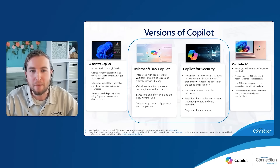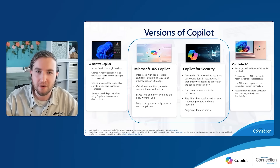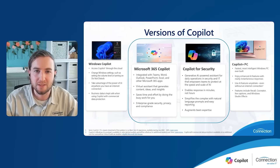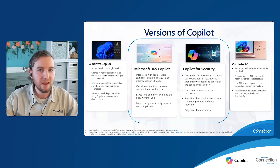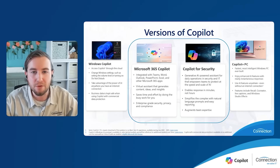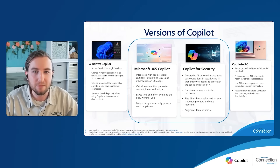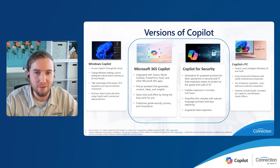Then we have co-pilot for security, Microsoft's newest co-pilot offering. Co-pilot for security offers advanced AI-driven capabilities to enhance your organization's cybersecurity posture. It leverages machine learning to identify threats, automate responses, and ensure continuous protection across your digital environment. This cutting-edge tool is designed to simplify complex security tasks, allowing your team to focus on strategic initiatives. And then lastly, we have co-pilot plus PC — a new class of Windows 11 AI PCs with a turbocharged MPU for an unmatched experience with lightning speed and smooth performance. Co-pilot plus PCs bring intelligent edge computing to your desktop and are ideal for end users heavily involved in AI throughout their day-to-day.